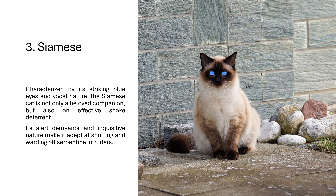3. Siamese. Characterized by its striking blue eyes and vocal nature, the Siamese cat is not only a beloved companion, but also an effective snake deterrent. Its alert demeanor and inquisitive nature make it adept at spotting and warding off serpentine intruders.